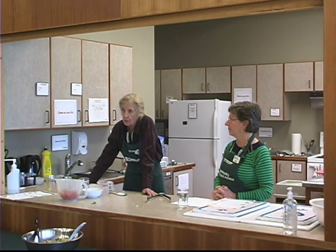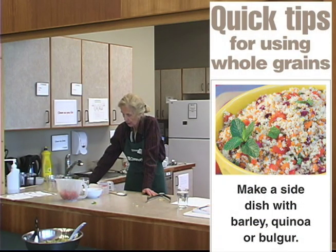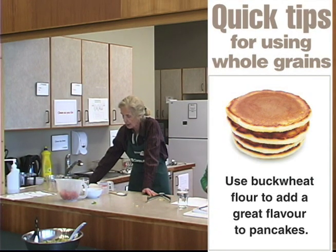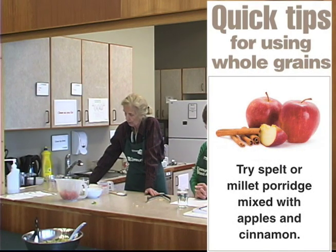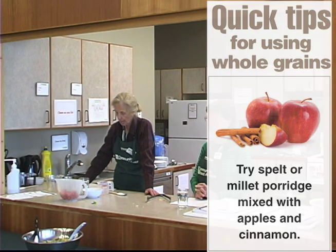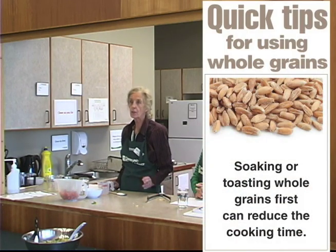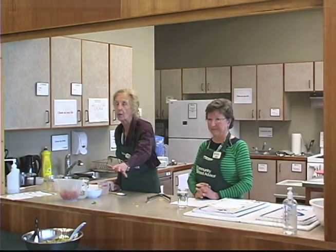Here are some quick tips for using whole grains: make a pilaf out of barley or quinoa as a side dish; use buckwheat flour the next time you make pancakes; try spelt or millet porridge mixed with apples, cinnamon, or any favorite spice or fresh fruit; add quinoa or barley to salads. And soaking or toasting whole grains first can reduce the cooking time by half. Please come and help yourself!